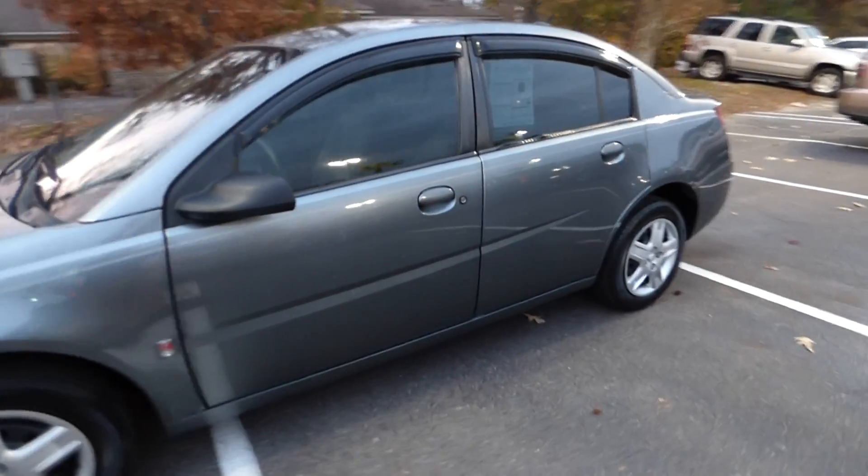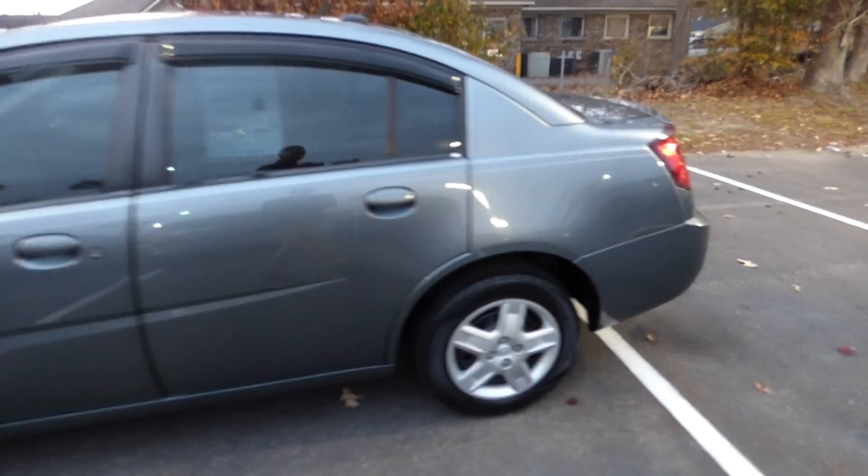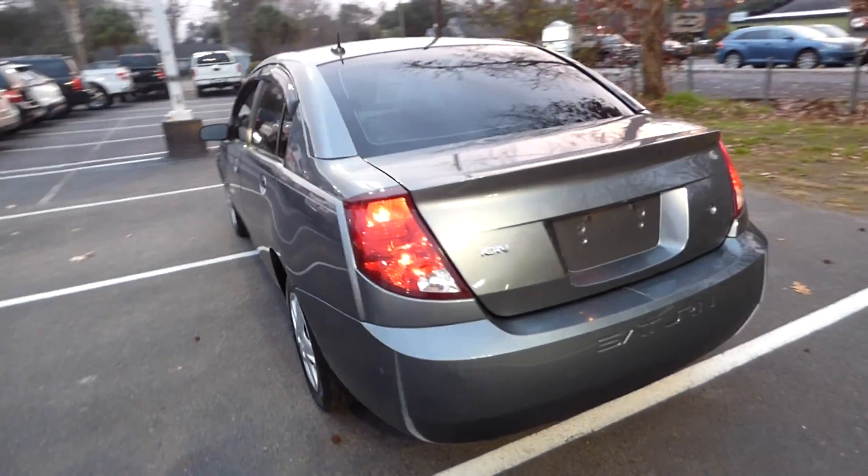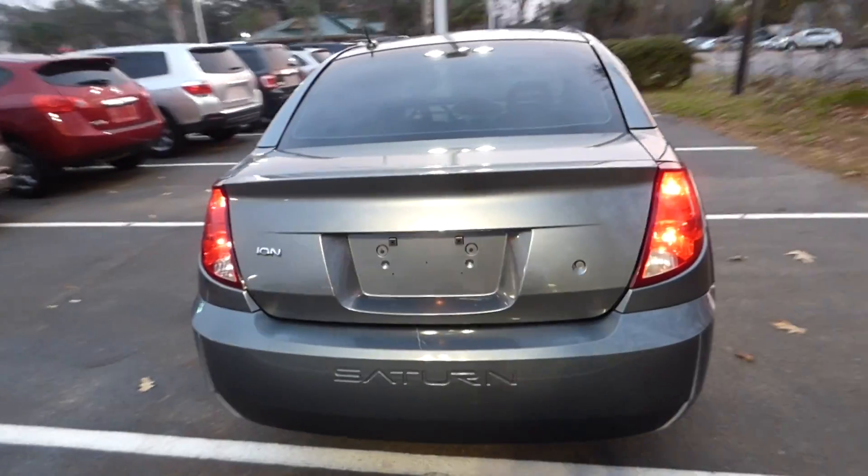We're here with our 2007 Saturn Ion. The vehicle has 156,000 miles on it. We'll give you guys a quick video, a more hands-on view of the car.